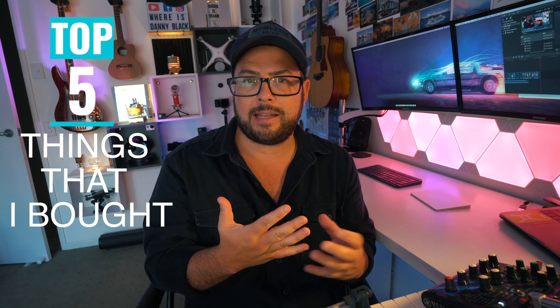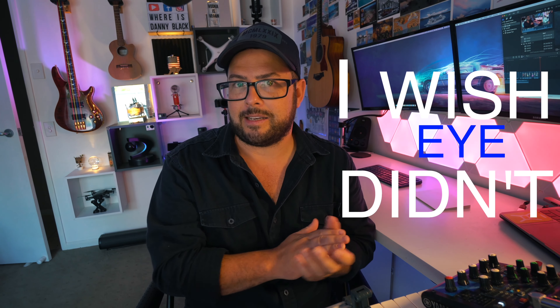There's probably some things that you bought that you had high expectations for and just didn't do anything with — it just sits on your shelf and collects dust. Today I want to share the top five things that I bought that, well, I wish I didn't.